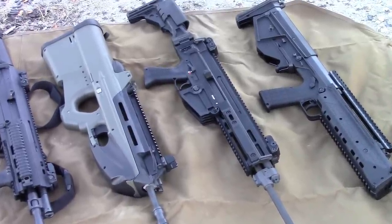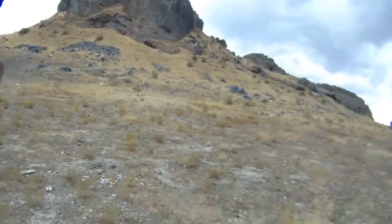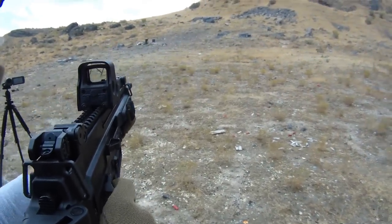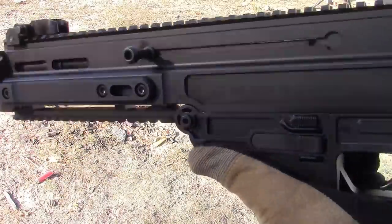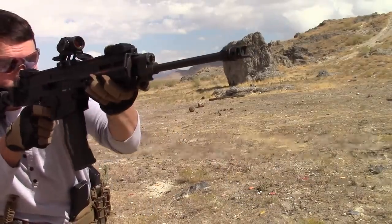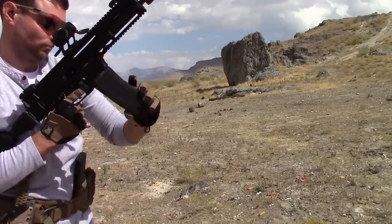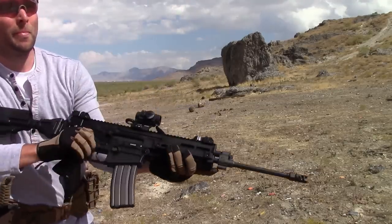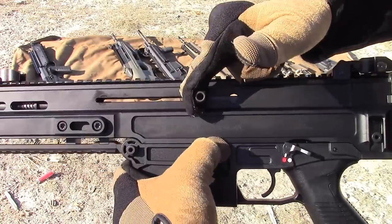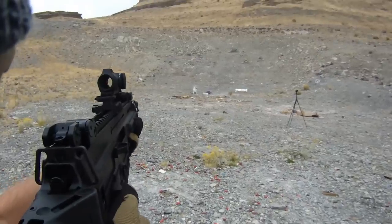Here we have the CZ Bren 805. CZ has come up with a winner — the build quality, smooth operation, ergonomics, and reliability are on par with or even exceed the best you can find. You'd think you're looking at a rifle costing twice as much — flawless machining and molding, an excellent finish, and the bolt operates slick as can be, which helps with that smooth shooting impulse. The safety selector is a little different than I'm used to but functions great after a few repetitions.